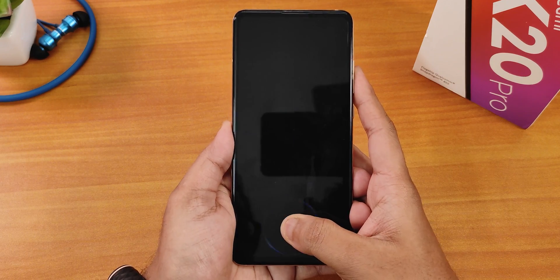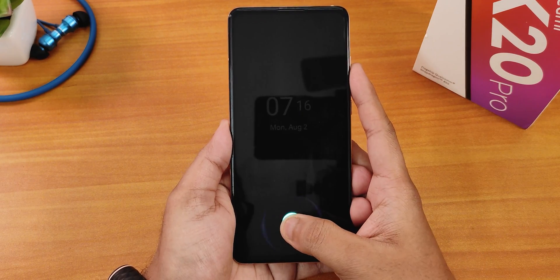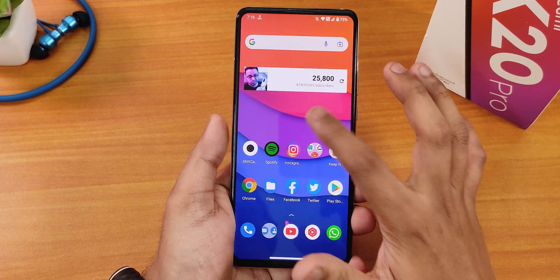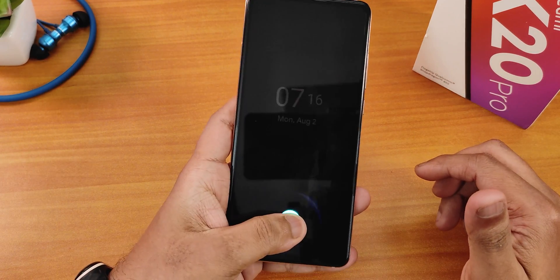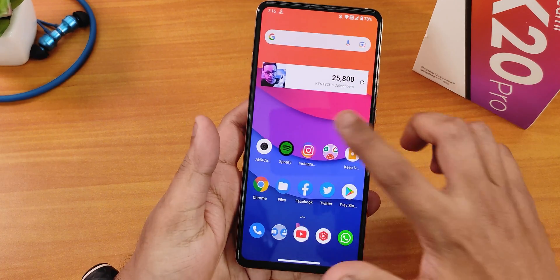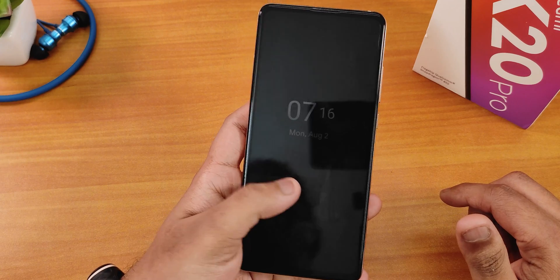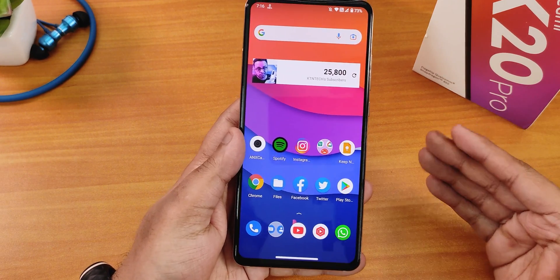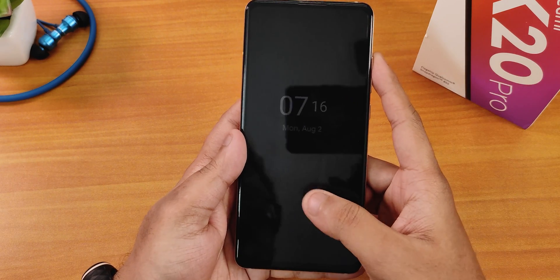Let me show you the fingerprint scanner speed, which has been really really good. I'll show you one more time from the always-on display with my left hand. If I tap the fingerprint scanner from the lock screen, as you can see it unlocks — very fast and reliable fingerprint scanner experience.